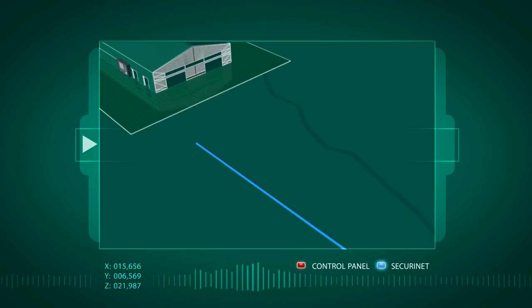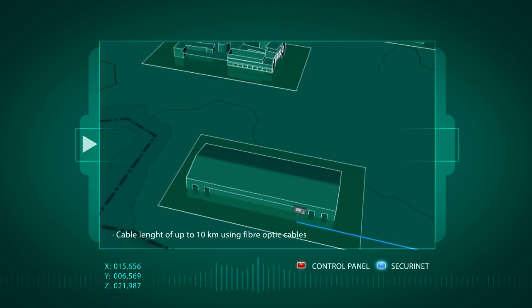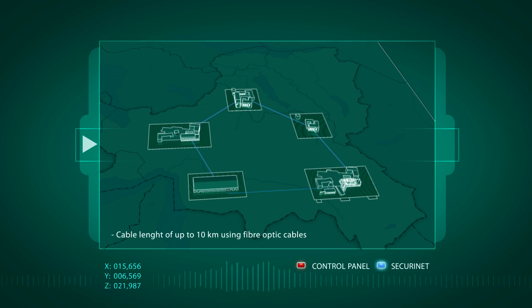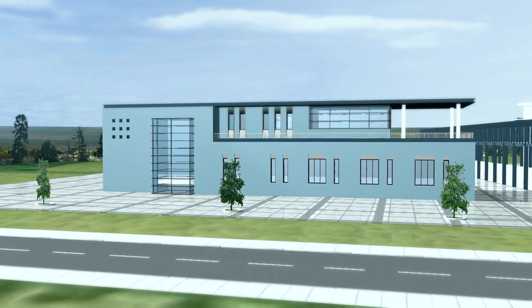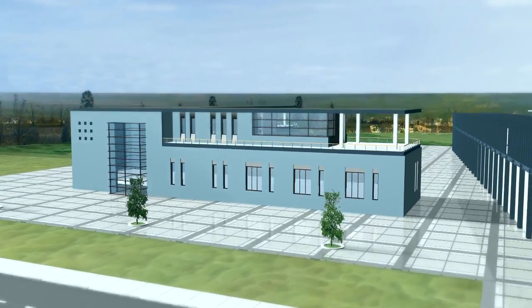Each Zecuri Safe control unit is capable of handling up to 762 detection and alarming devices. With fiber optic cables, the main indication and control maps can be installed up to 10 kilometers away, and fiber optics can also be used to connect the control units together. For each room, you can specify exactly the level of security equipment you need.